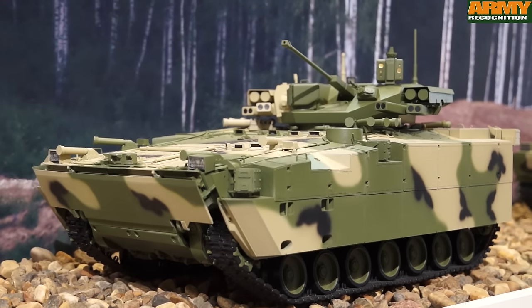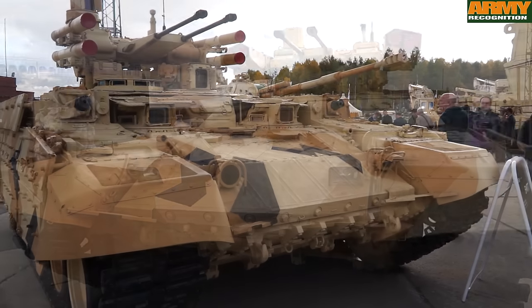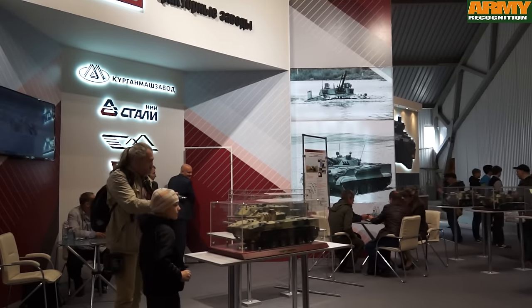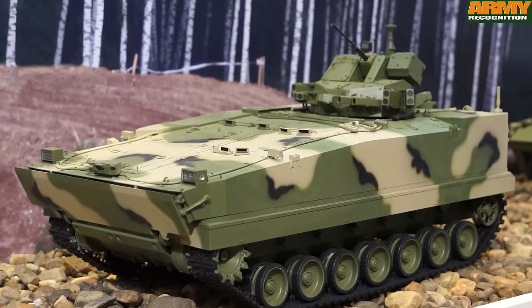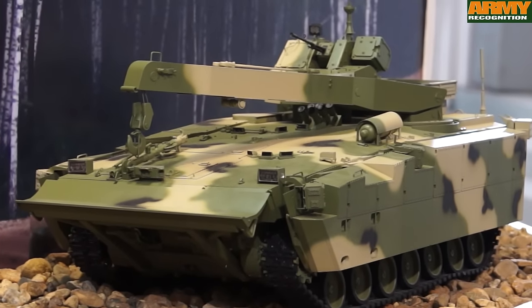The Kurganets-25 could replace the BMP family currently in use by the Russian Armed Forces. There are also two other variants in the Kurganets-25 family: the Kurganets-25 BTR, which is the armored personnel carrier version, and the Kurganets-25 ARV, designed for recovery or repair of battle-damaged and inoperable armored fighting vehicles.